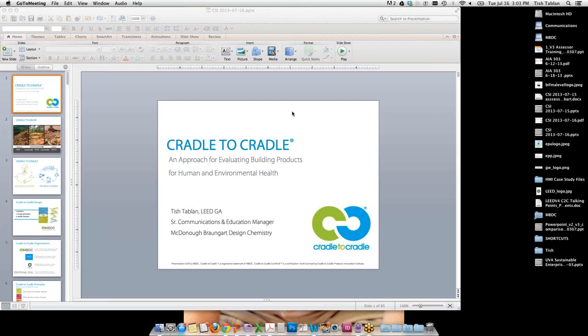Hello everybody and welcome to this month's Sustainability Practice Group call. I want to hand it over to Mark or Richard to do the formal introduction of today's speaker and get going with today's session while I get Tish's screen up so we can start viewing her PowerPoint.